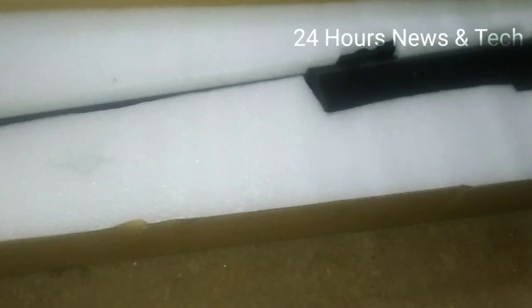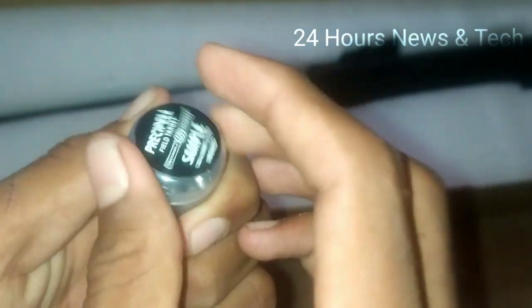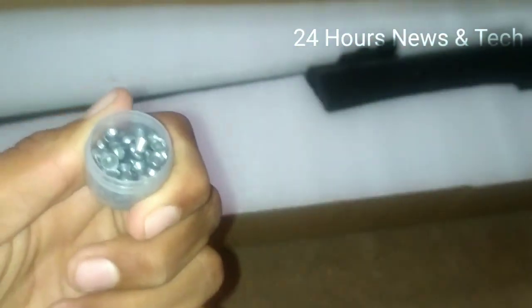Pointed pellets offer a lot of accuracy. If the pellets are in the pocket and the target is at 10 meters, the tape will be removed. For a 50-meter target, pointed pellets are super accurate.